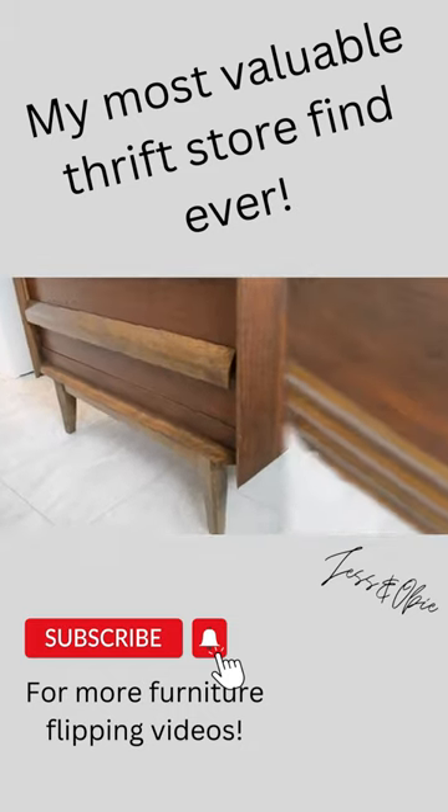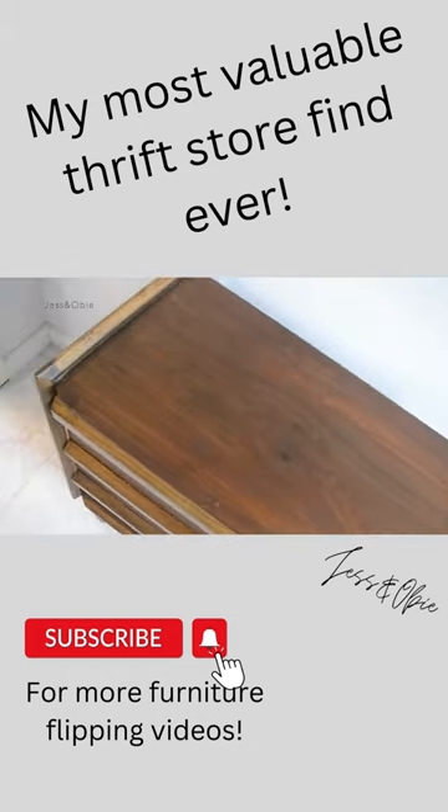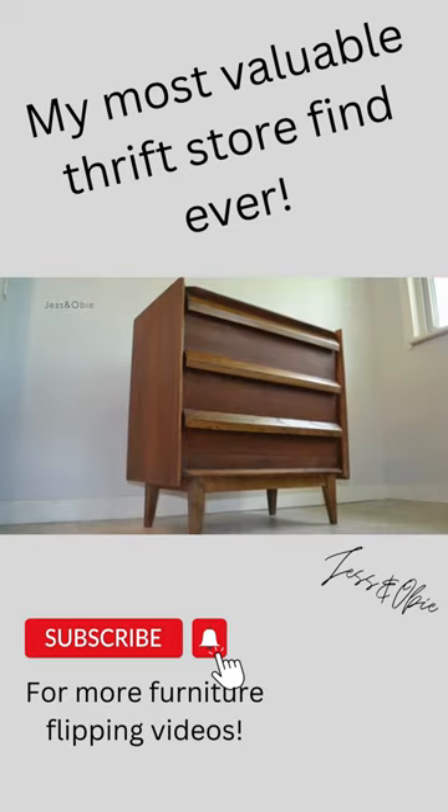I bought it for $10, have about $5 worth of supplies into it, and that's a profit of $185. Be sure to subscribe for more furniture flips.